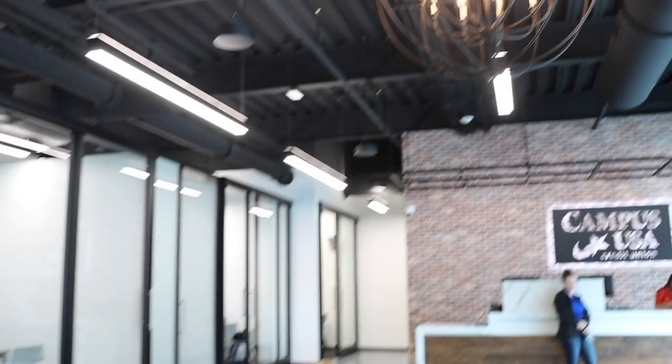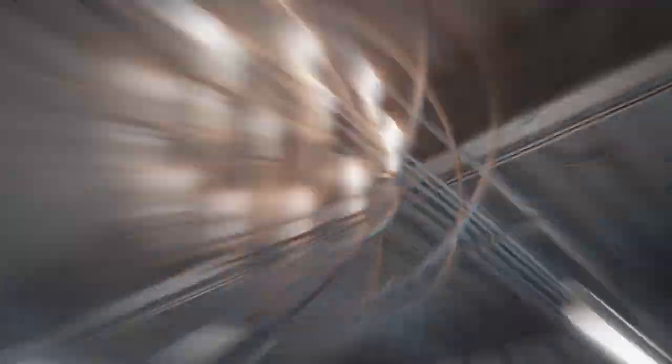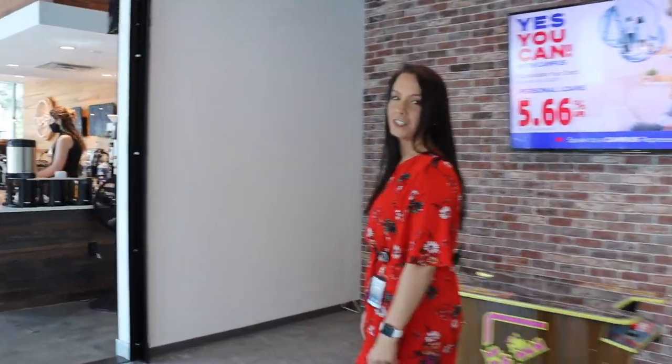Our new location has a modern industrial look and feel to it. One of my personal favorite features is that Opus Coffee is right next door to us.